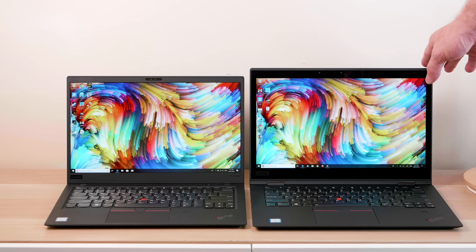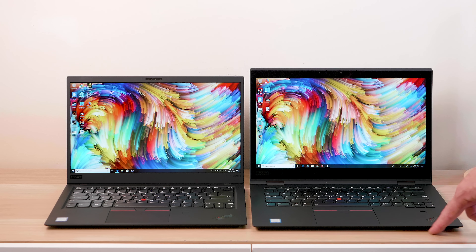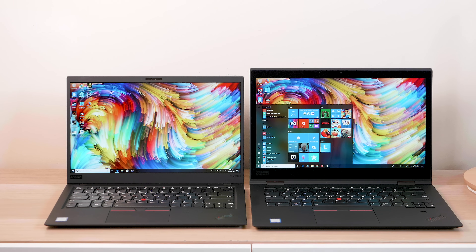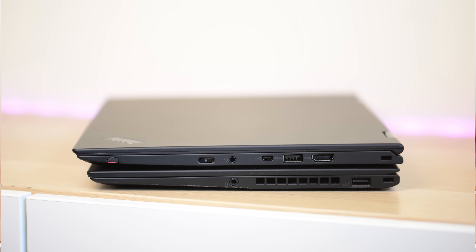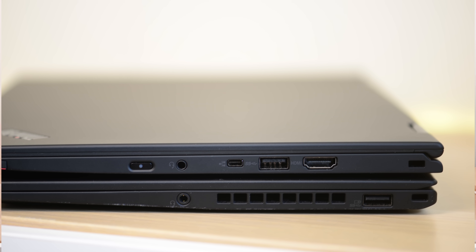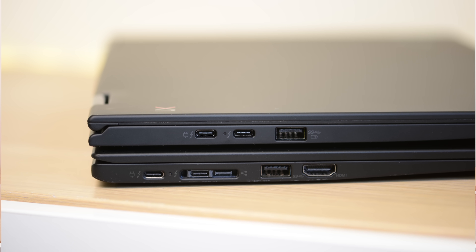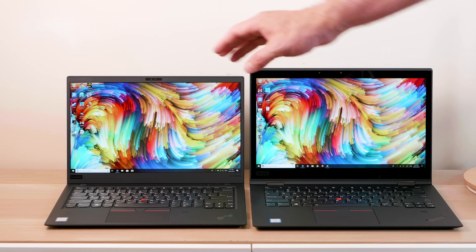You can see the footprint difference — the Yoga is noticeably taller and has a bigger overall footprint. Both have the same 1440p displays: the Yoga's is touch and glossy, while the Carbon's is matte and non-touch. You can also get full HD options, or the 1440p Dolby Vision HDR 500-nit model — if you're into watching content, I'd go with that; it costs more but it's worth it.